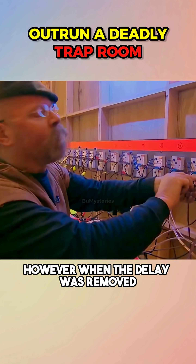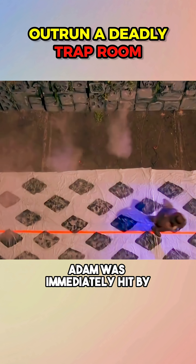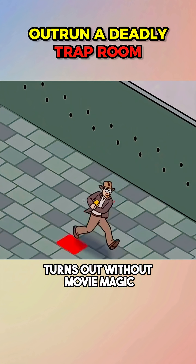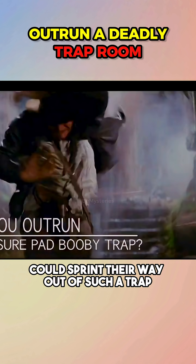However, when the delay was removed, the results were completely different. Adam was immediately hit by a barrage of paintballs. Turns out, without movie magic, there's no way a real person could sprint their way out of such a trap.